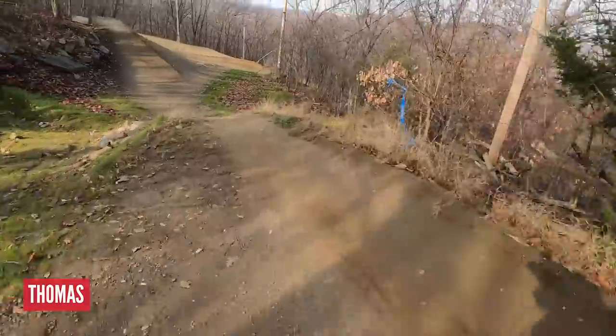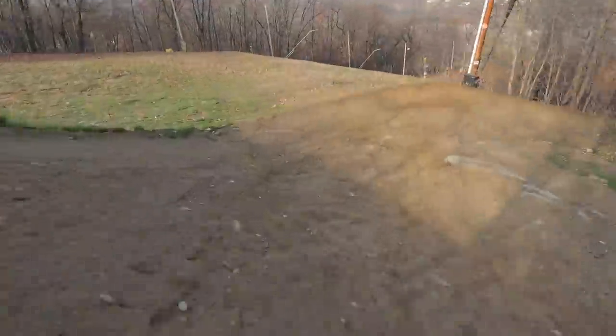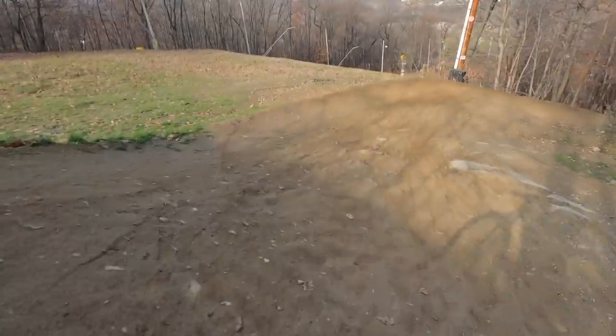This is Thomas taking on this beauty of a hip. I'm not sure if it's the well-crafted hip itself or Thomas' style, or a combination of both, but it's definitely very smooth.